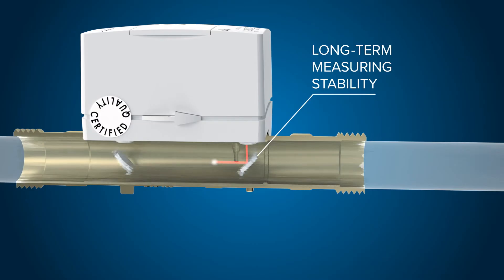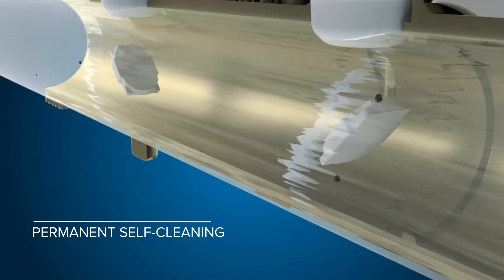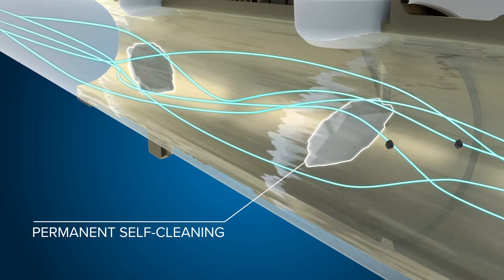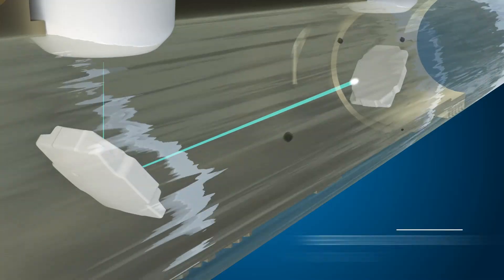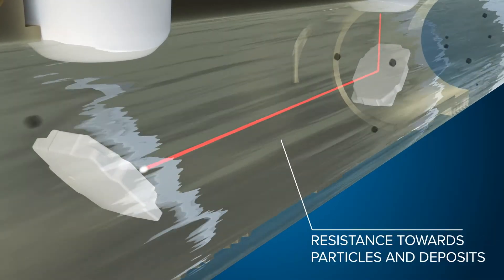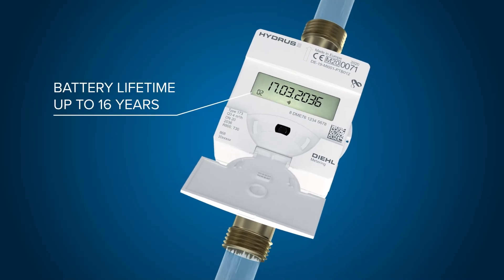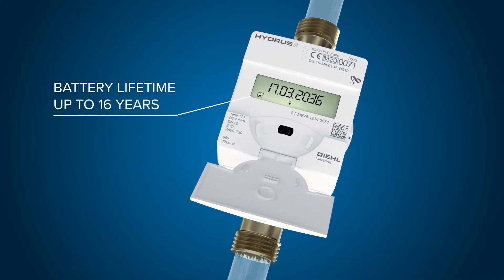Get the most out of your investment and benefit from long-term measuring stability. With permanent self-cleaning due to the flow dynamic design of the ultrasonic reflectors, Hydrus II allows for robust measurement even in case of particles and deposits. Supported by an energy efficient battery with up to 16 years lifetime.